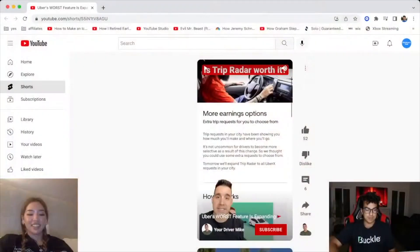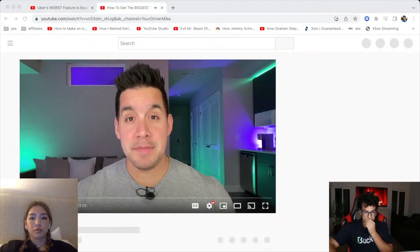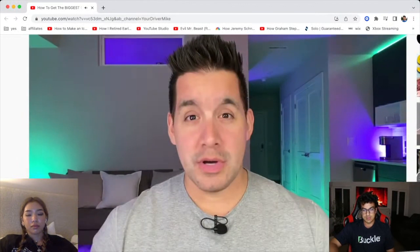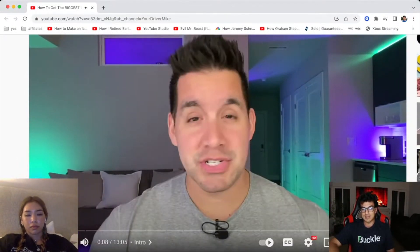So we're going to watch this video real quick and learn some tips together. In this video, we're going to talk about how to get the absolute biggest orders on DoorDash. This guy — his name is Your Driver Mike. I believe he lives in San Diego and he does DoorDash.